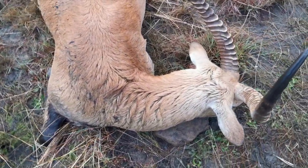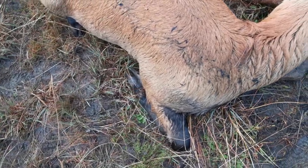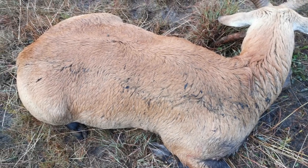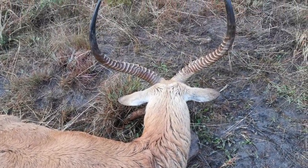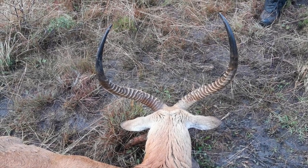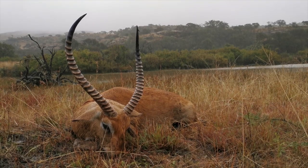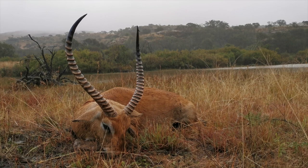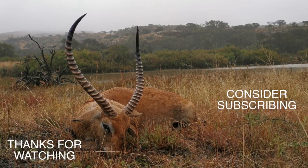Look at his thick neck. Black markings on the leg — on the shoulder that runs down the leg. Nice wide splay. Nice mature bull — you can see the white ridges all the way almost to the top. Nice ringers.